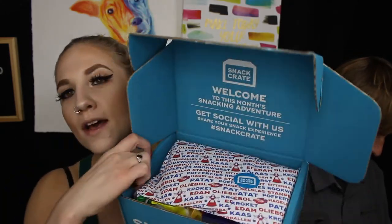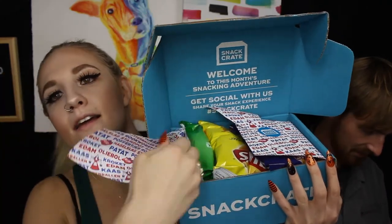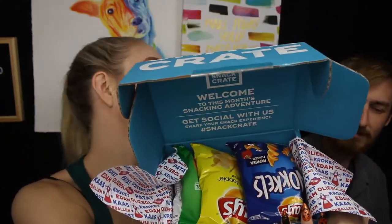We got a sheet that shows what snacks we got, and I'm really excited. When we open up this snack crate, I literally see Lay's. I've never seen these flavors though — paprika flavor? So this is the first thing we're going to try.